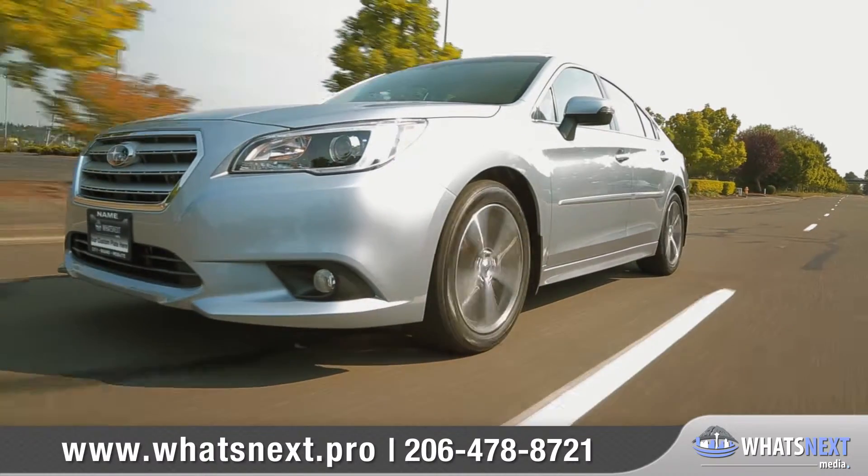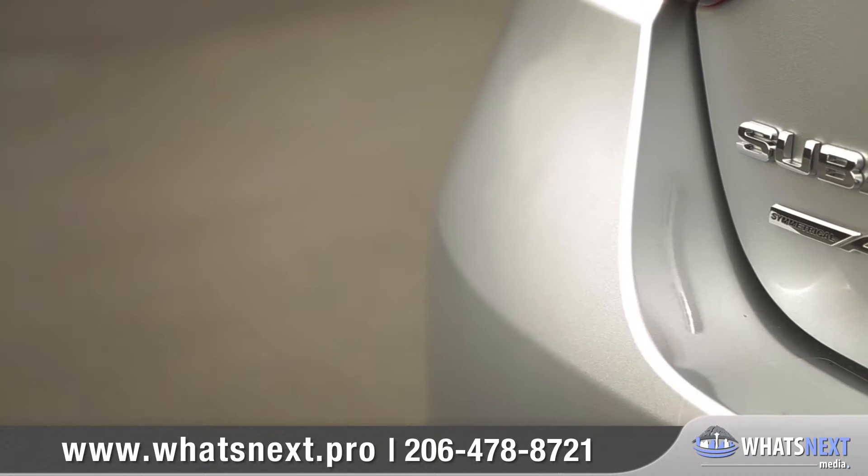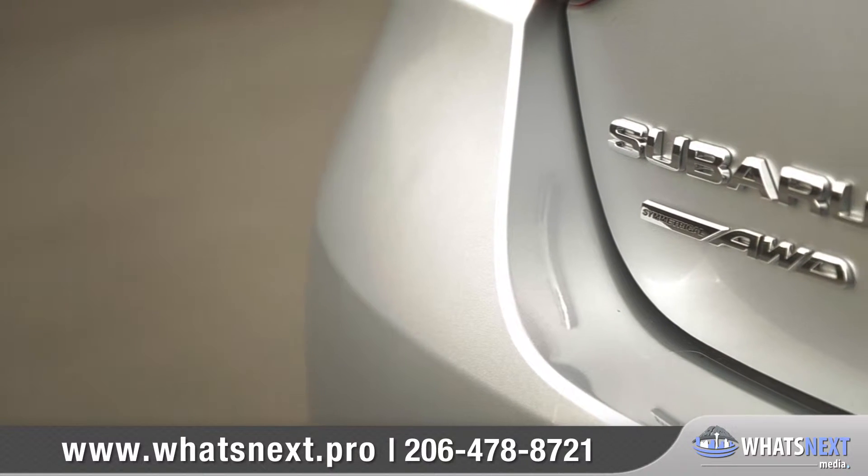Considering that 95% of all Subaru Legacy vehicles sold in the last 10 years are still on the road today, it's no surprise that this car was built to last.